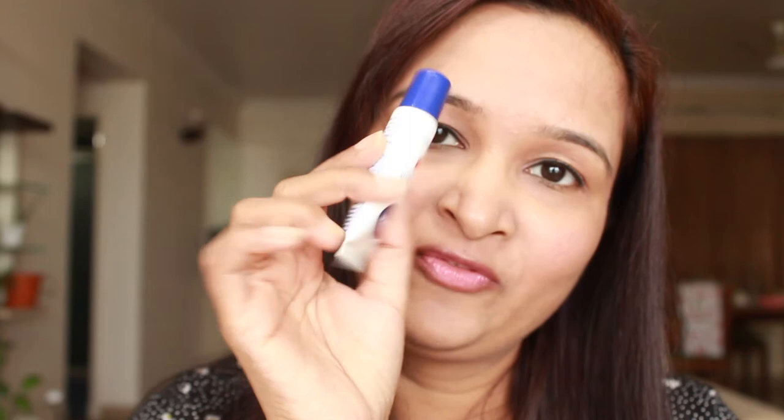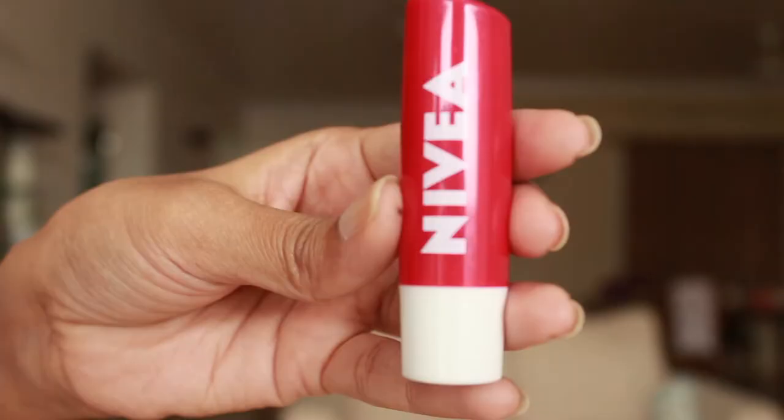I got it in a buy-one-get-one pack and got the Nivea fruity lip balm free with the Nivea cherry shine lip balm. I also bought it on discount. I'll put the link to buy the product in the description box if you want to buy through my link.